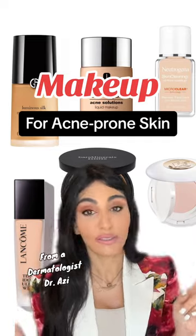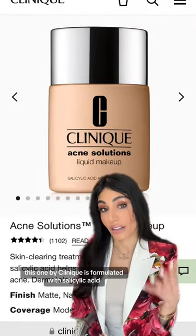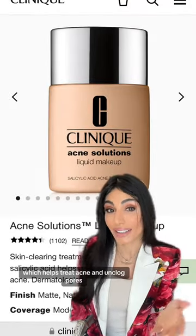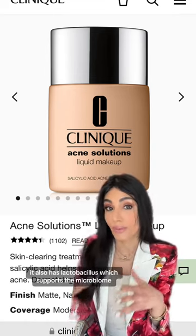Makeup for acne-prone skin from a dermatologist. This one by Clinique is formulated with salicylic acid, which helps treat acne and unclogs pores. It also has lactobacillus, which supports the microbiome.